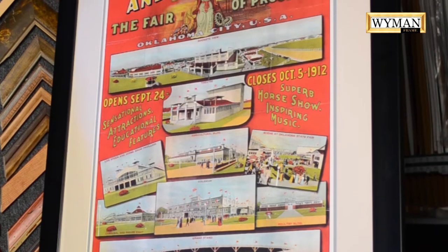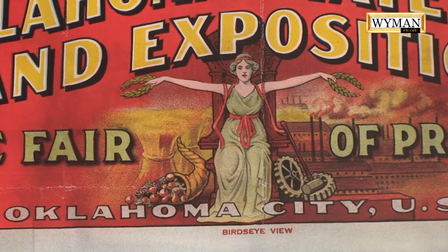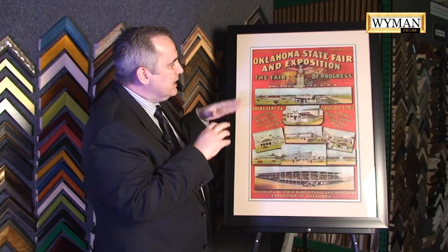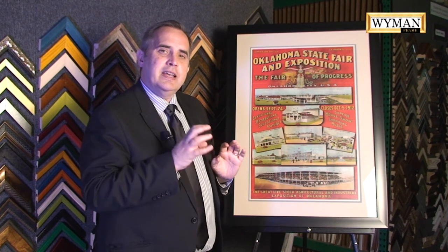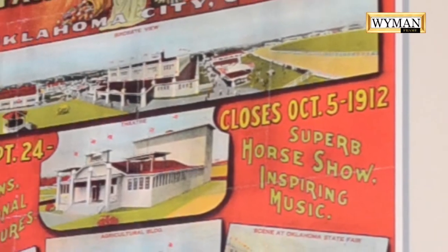Look at the color of this poster. Again, this is from the Oklahoma Century Chest. We didn't know this poster existed until 2013. But look at the color — the reds, the yellows. This is a poster advertising the State Fair of Oklahoma. Everyone goes to the fair, but this is the State Fair in 1912.